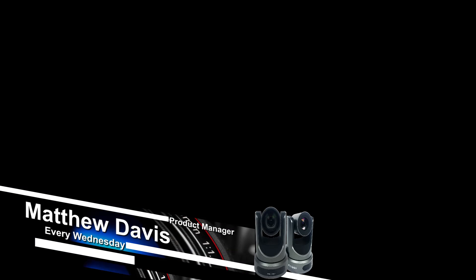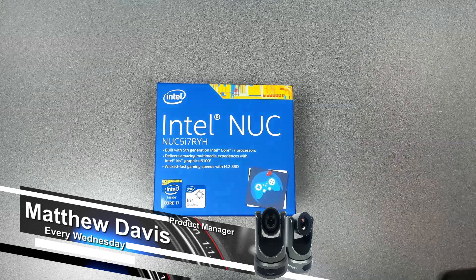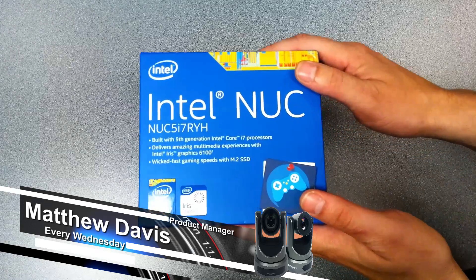Today we're going to start with the computer. You need a computer, obviously — you need a streaming box to get this done. So let's start with number one: the computer. I've got an opening-of-the-box video here.